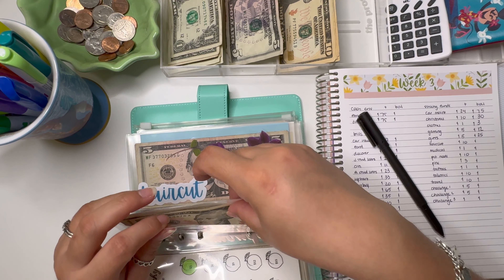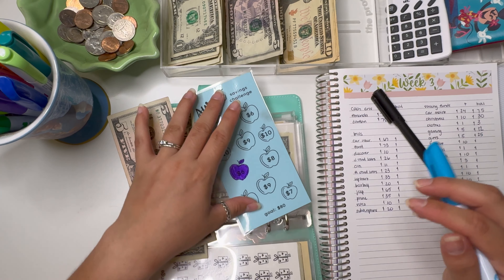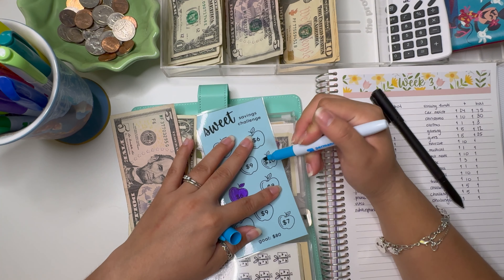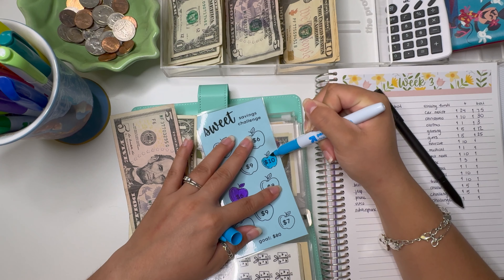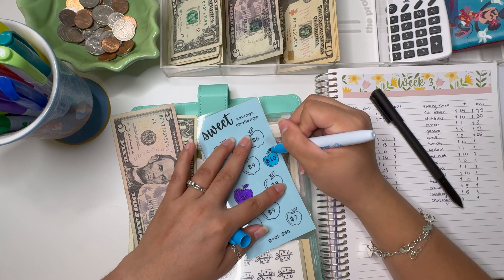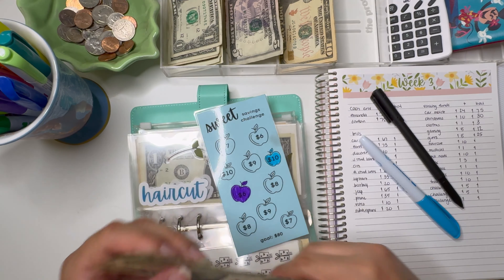After gifts is haircut, which is going to get $10. This is one of the trackers available on my Etsy shop — I kept this one because I smudged some of the ink. I offer them in four different colors: pink, blue, aqua, and white. Haircut now has $10, $15, and $16.